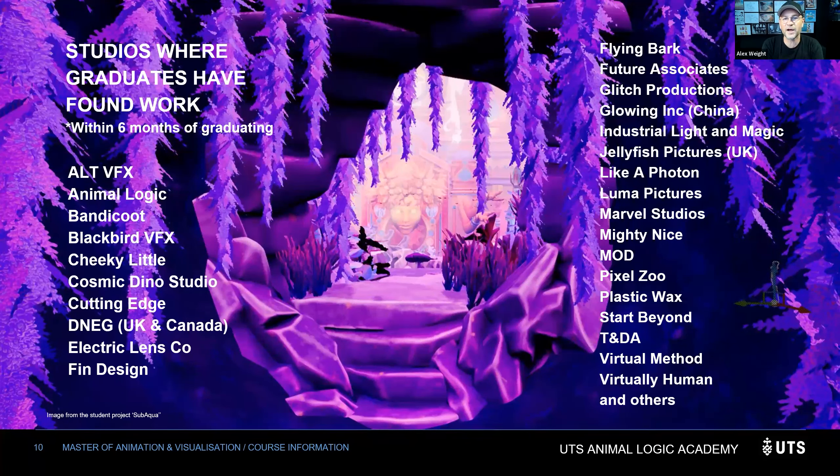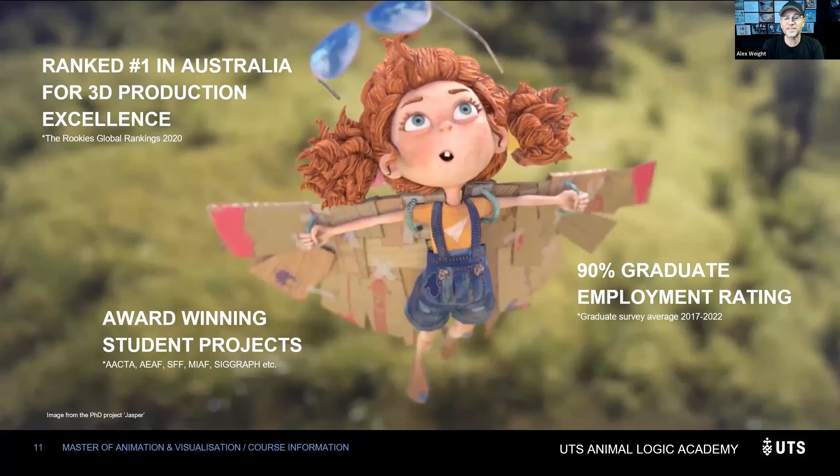Here are some studios where our graduates found work afterwards — studios we maintain contact with in Sydney, around Australia, and overseas. We've been ranked number one in Australia for 3D production excellence by the Rookies, and our short films have been shown in festivals around the world. Most importantly, we have a 90% graduate employment rate — our graduates are sought after once they finish the course.